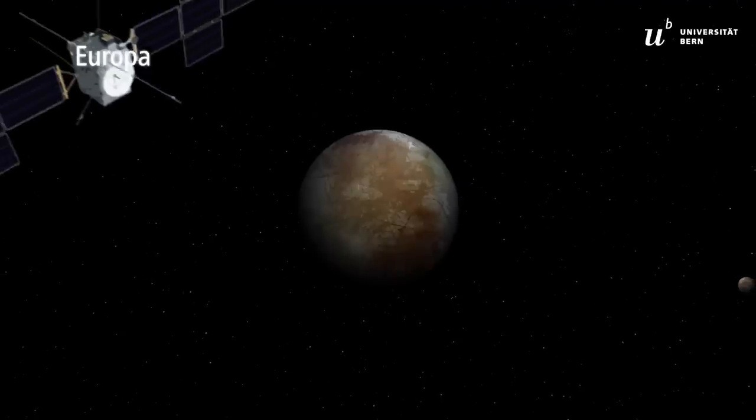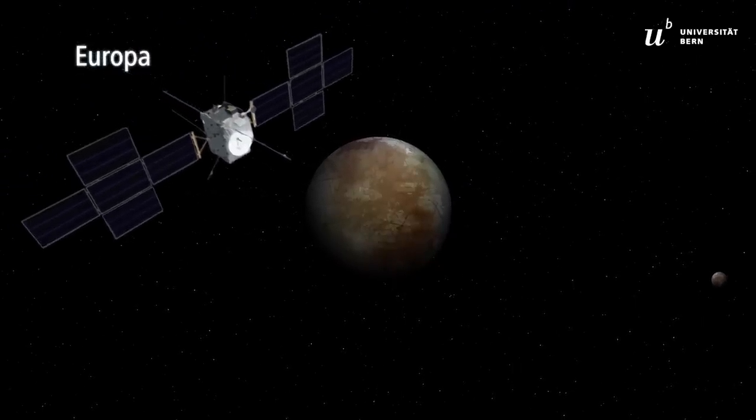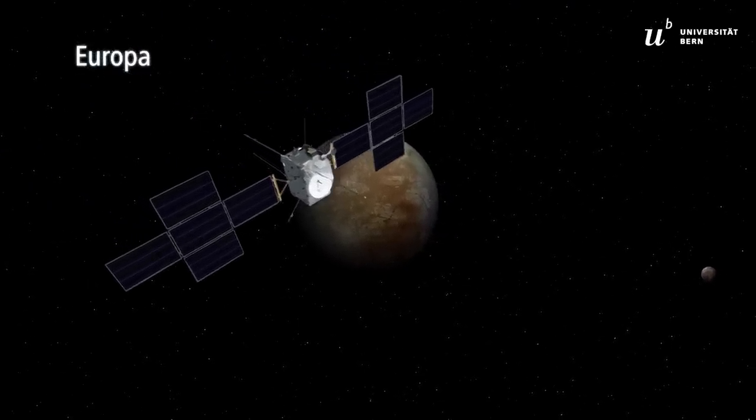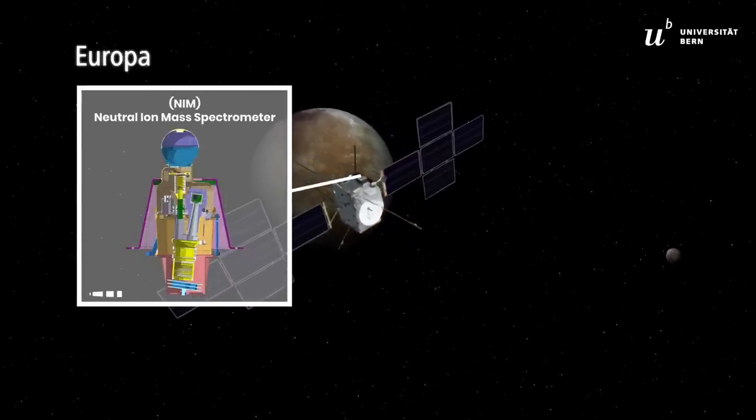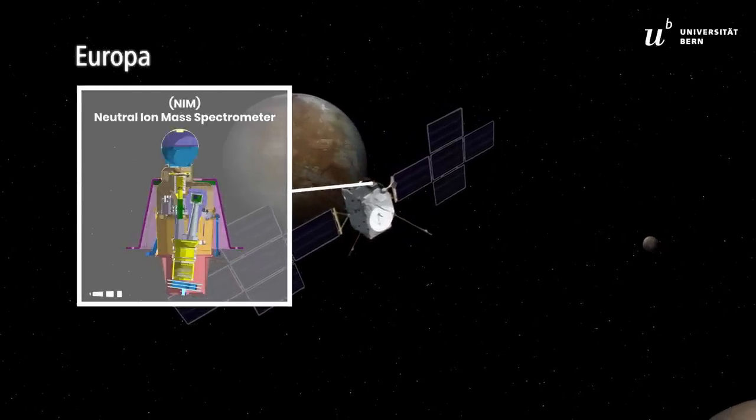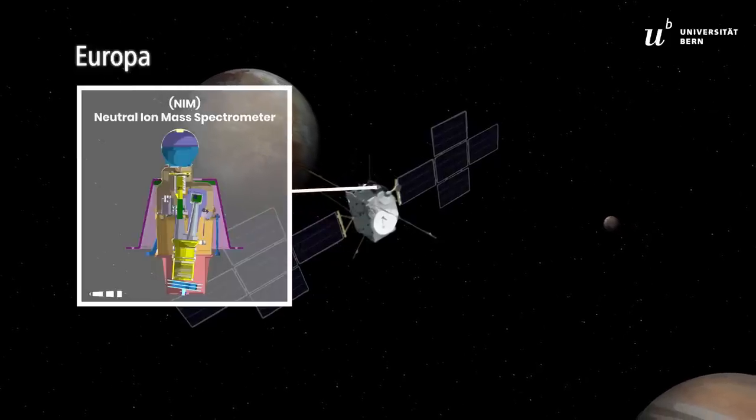JUICE will investigate the atmospheres, surfaces, and interiors of the three moons. The University of Bern provides the NIM, Neutral Ion Mass Spectrometer, an instrument designed to measure the chemical composition of the atmospheres.